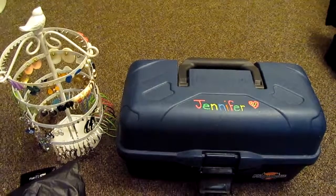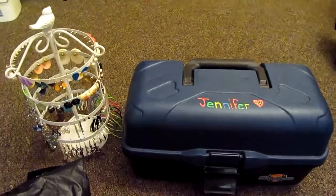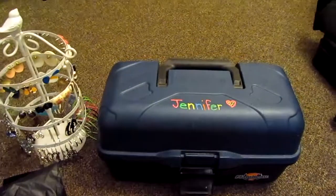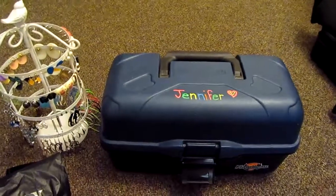Hi, it's Jennifer. As promised, I'm going to be doing my jewelry collection today. I am in college, so it's in this toolbox — it's easy to take back and forth from my house to school.